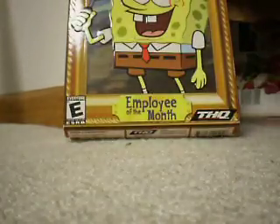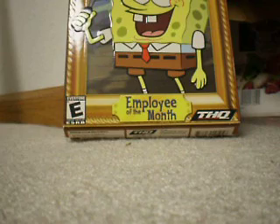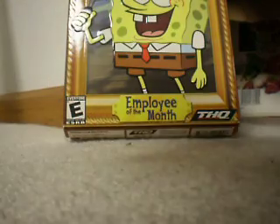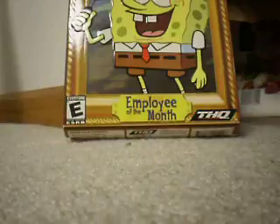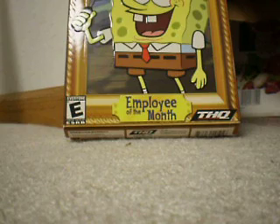Next is a Dolman Young rookie auto, and it's not numbered. After that it would have to be Francis Coleriano triple jersey auto, numbered to 25.